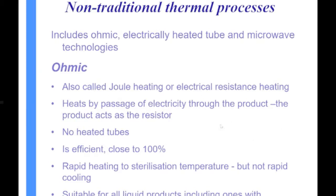Advantages of ohmic heating include: no heated tubes, so no burn-on; it's very efficient in converting electrical energy to heat — close to 100%; and it has pretty rapid heating to sterilization temperature. However, there's no corresponding rapid cooling process, which is a limitation shared by most of these non-traditional thermal processes. It's suitable for all liquid products, including those with particles — that's been one of its key advantages.